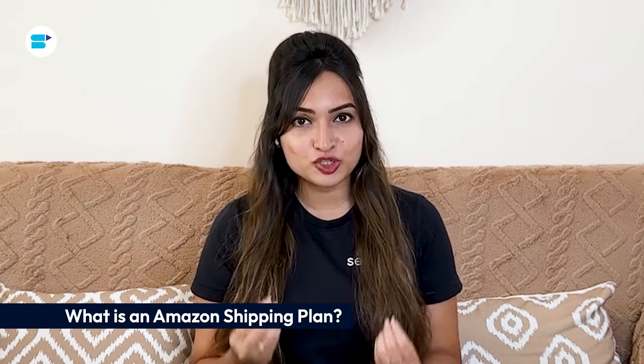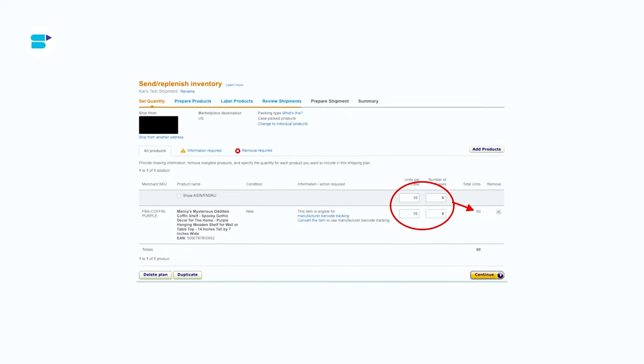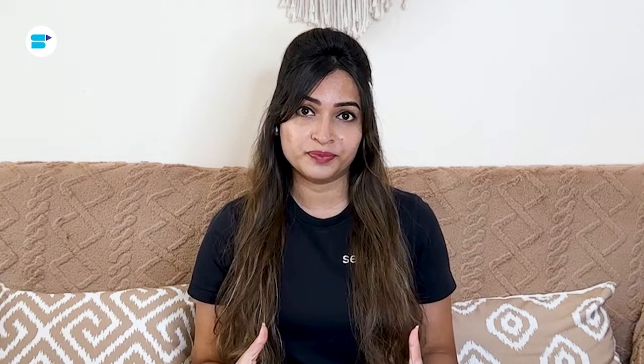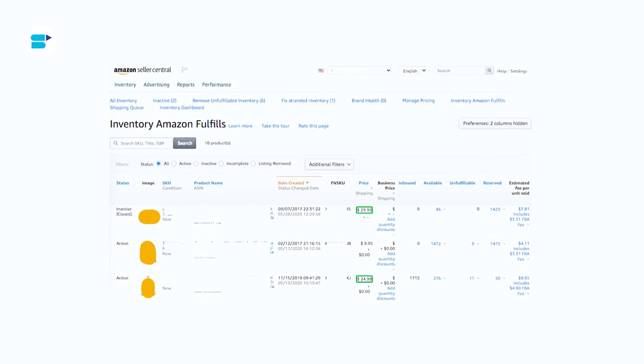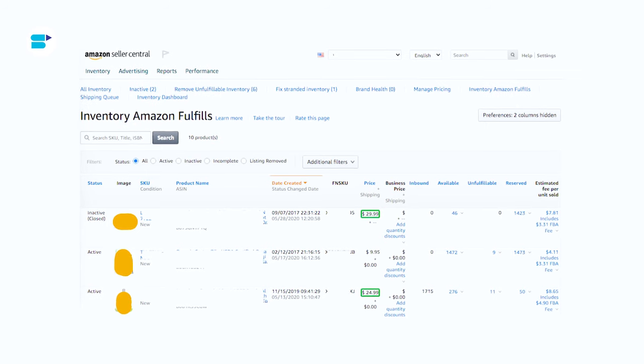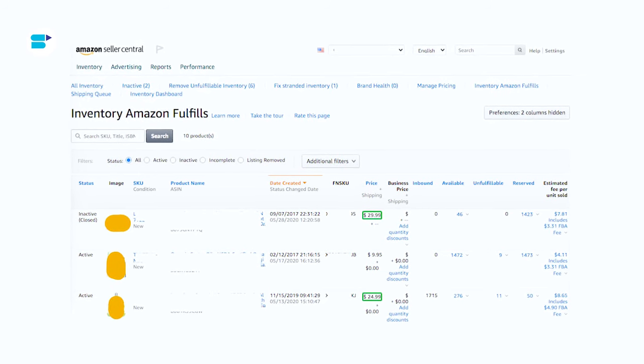An Amazon shipping plan is a set of instructions you create within your Amazon Seller Central account to manage how your products are shipped to Amazon's warehouses. These plans help organize and streamline the shipping process, making it easier to keep track of inventory and ensuring that your products are handled smoothly within Amazon's fulfillment network. When you create a shipping plan, you'll need to specify details like which products you're shipping, how many of each, which carrier or freight forwarder you'll use, and whether you'll use Amazon's FBA service or handle fulfillment yourself. By planning and executing your shipping plans carefully, you can improve your logistics, reduce shipping costs, and make sure your products arrive at Amazon's warehouses on time, which leads to a better selling experience overall.